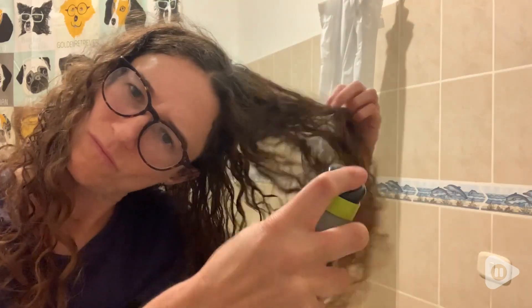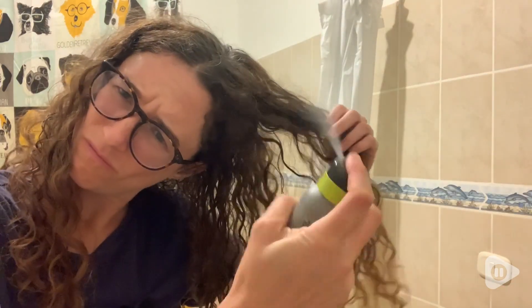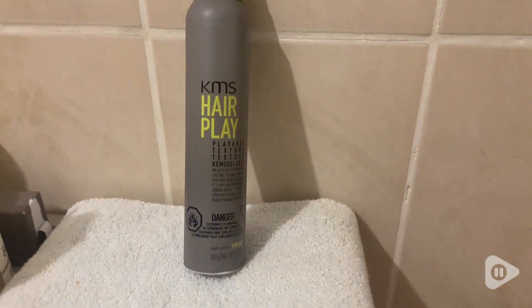It's not sticky and it doesn't weigh my hair down. You can use this for any type of hair. I have fine to medium curly hair that's super frizzy, and I like to use it when my hair is almost dry. I'll spray it through the different layers of my hair and scrunch it. I like that this spray is buildable, so I can spray the same area a few times and it's not going to get a buildup — it's not going to be sticky.